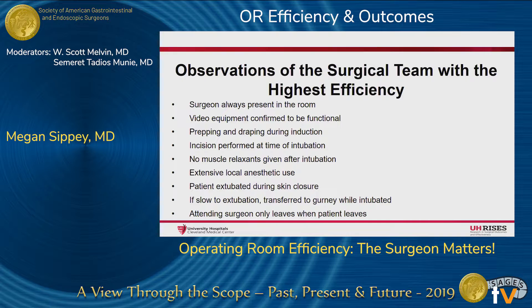Teamwork with anesthesia was essential so that prepping and draping occurred during induction. Video equipment was confirmed to be functional prior to intubation for laparoscopic cases. Incision was performed at the time of intubation. No muscle relaxants were given after intubation. An extensive use of local anesthetic, including tap blocks where appropriate, were utilized so that the patient could be extubated during skin closure. If the patient was slow to extubate, he or she is transferred to the gurney while intubated, allowing OR staff to start breaking down the room prior to the patient exiting, which shortened turnover time.